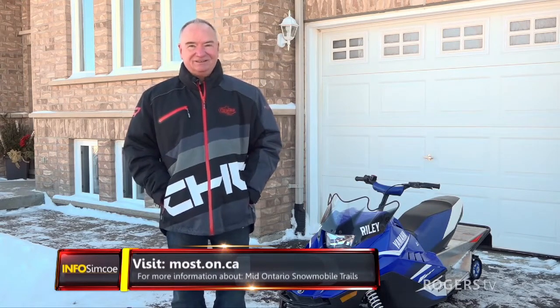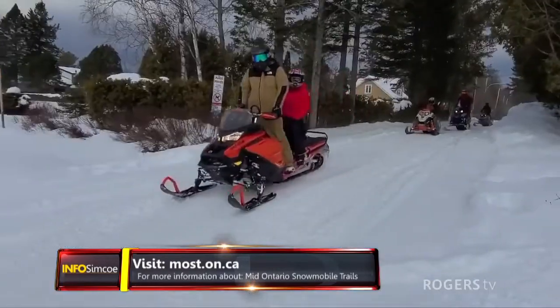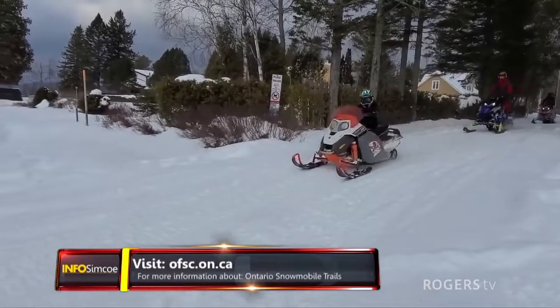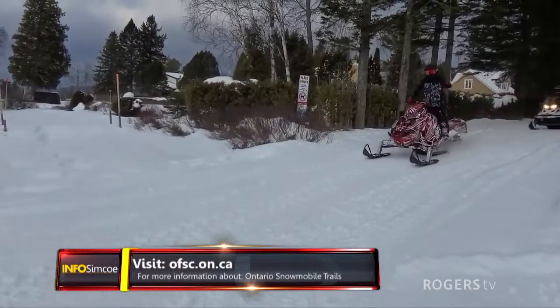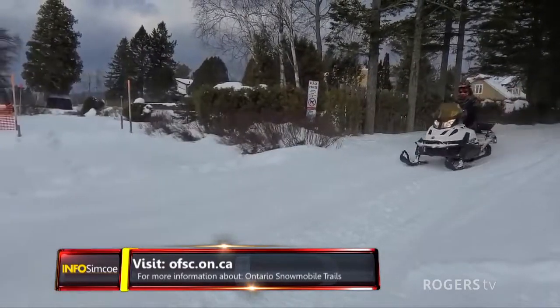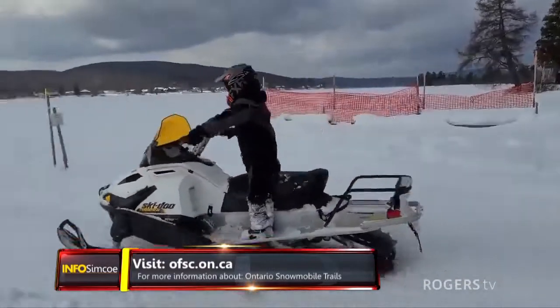Staying on the trail is where it's safe — that's where we've groomed and made it flat. There can be rocks, trees, and all kinds of hazards out in the fields that are buried under the snow, and you wind up getting yourself in trouble. Riding off-trail also leads to trail closures.